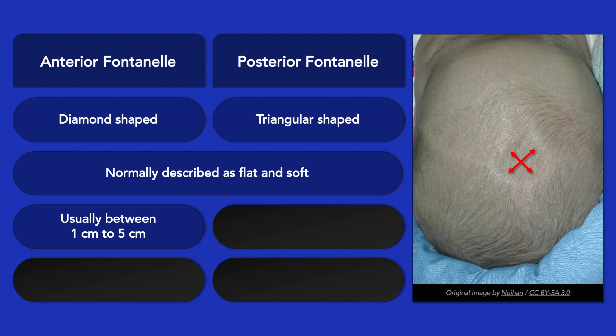A large fontanelle, however, can be a normal variant. A small fontanelle can occur with a variety of conditions, such as hyperthyroidism and craniosynostosis. Note that at birth, because of head molding during delivery, the sutures may actually override one another and temporarily make the fontanelle appear to be closed.